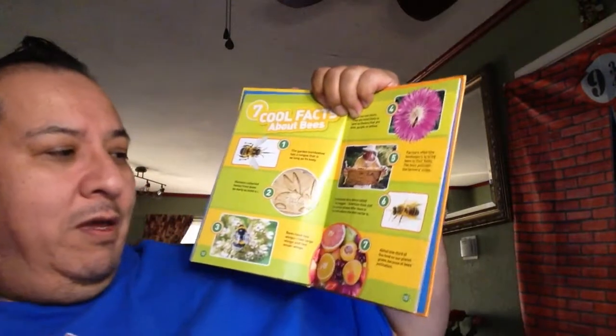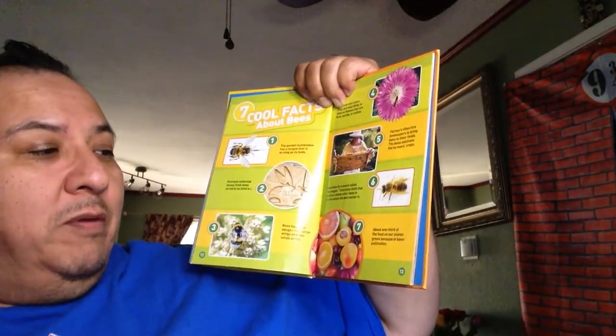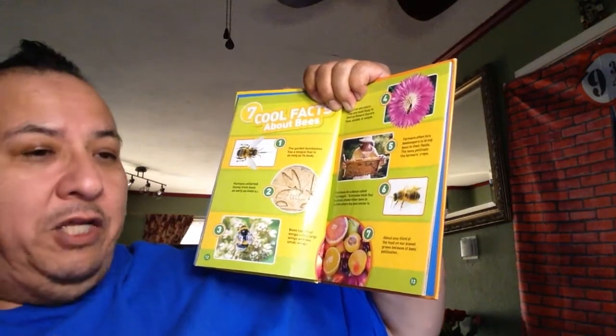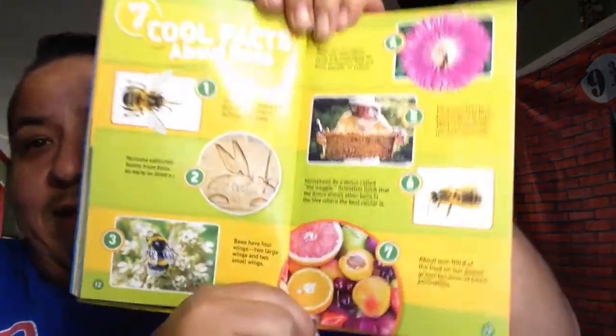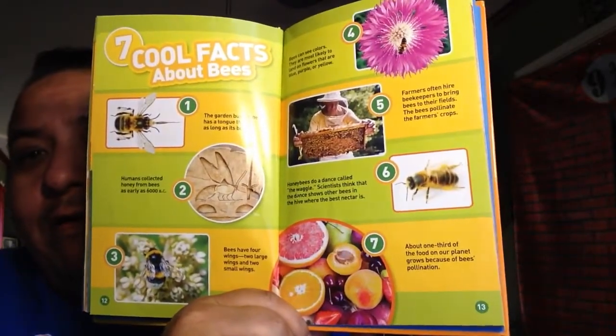Number seven: about one-third of our food on our planet grows because of bee pollination. That is a lot. If you look at all the food out there - one third. You have one, two, three - bees do all this work. That's a lot.